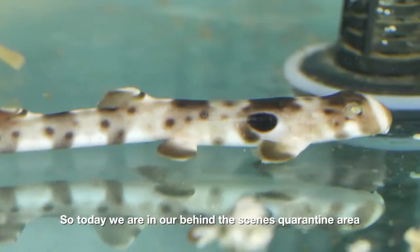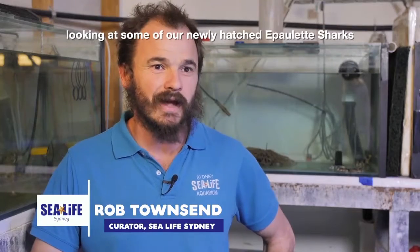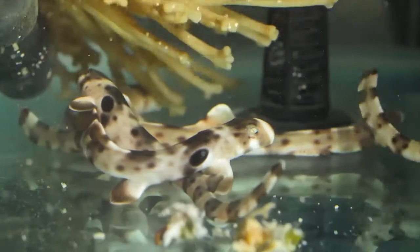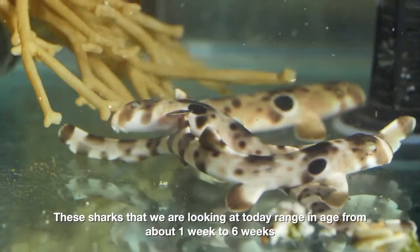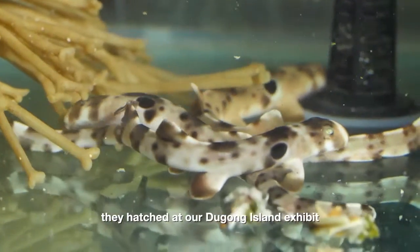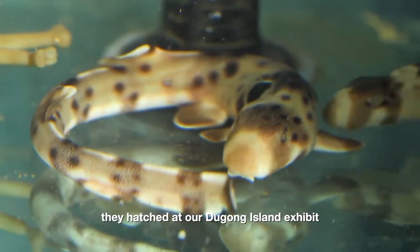Today we're in our behind-the-scenes quarantine area looking at some of our newly hatched epaulette sharks. These sharks range in age from about one week to six weeks, and they hatched in our Dugong Island exhibit.